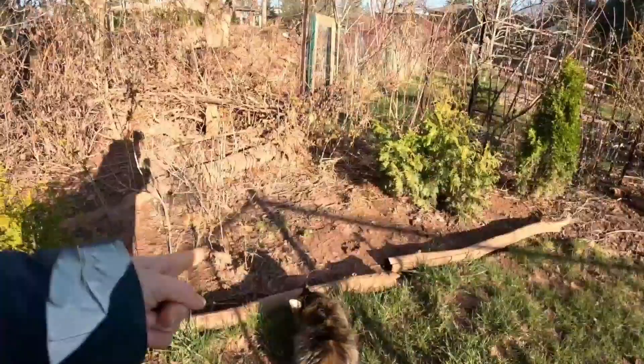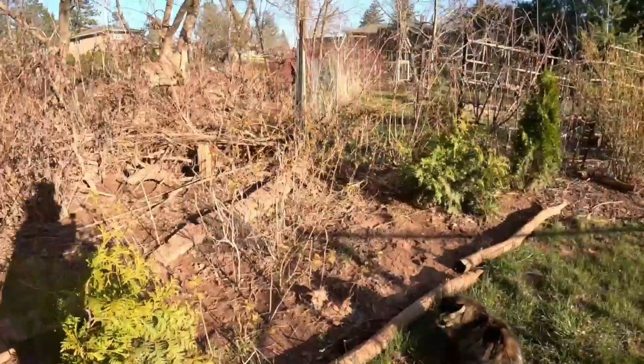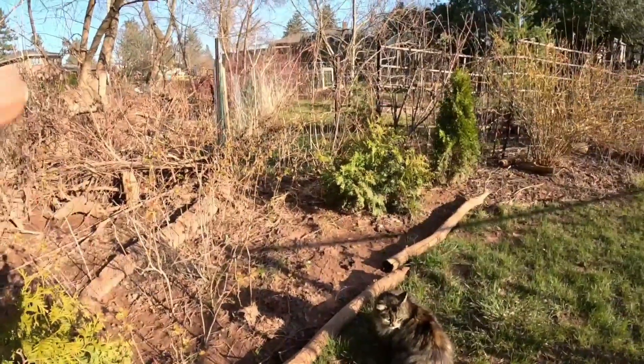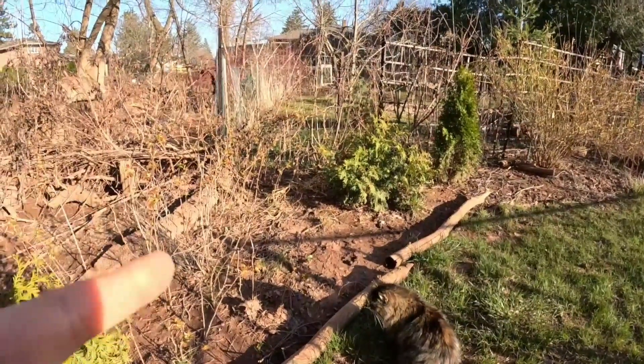Don't get muddy — do not get muddy! Because then she goes and sits on my spot on the couch. You better behave.